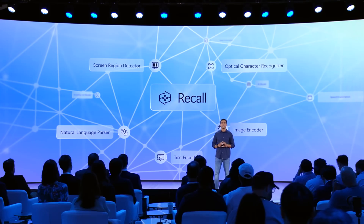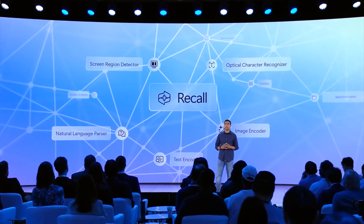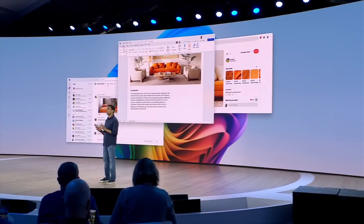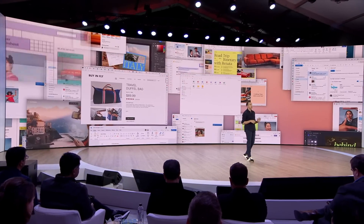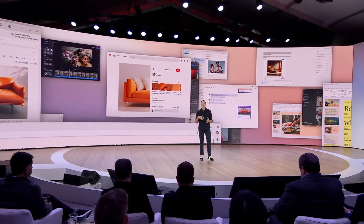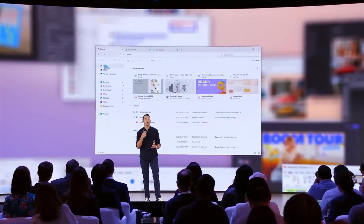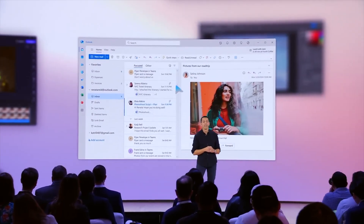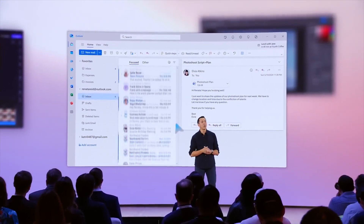All data saved by Recall will never leave our PC, according to Microsoft at least, and it's processed by the Neural Processing Unit, or NPU, of our computer. This means there is no need to send anything to the cloud, but it's still crucial to ensure that our computer is protected. Microsoft is aware that this might seem like a privacy nightmare. Recall will not hide any account numbers or passwords — everything will be visible — so it will be essential that our computer is safe. Microsoft promises that Recall data will be protected the same way as any other data on our computer, but naturally, concerns about the security of this data will arise.